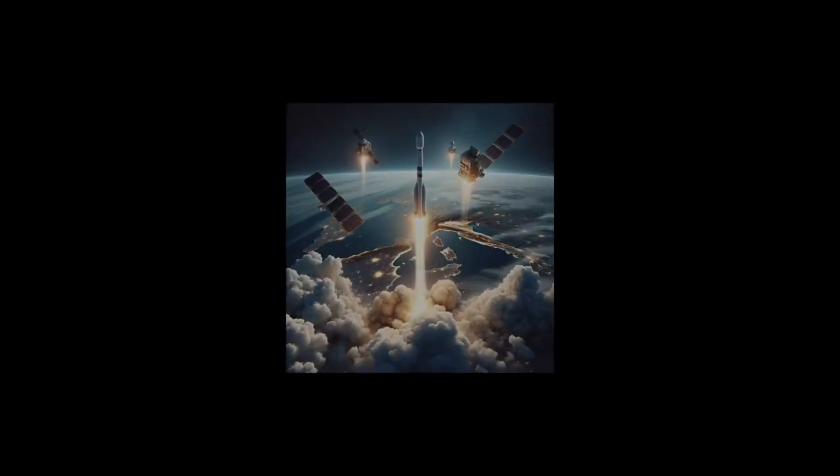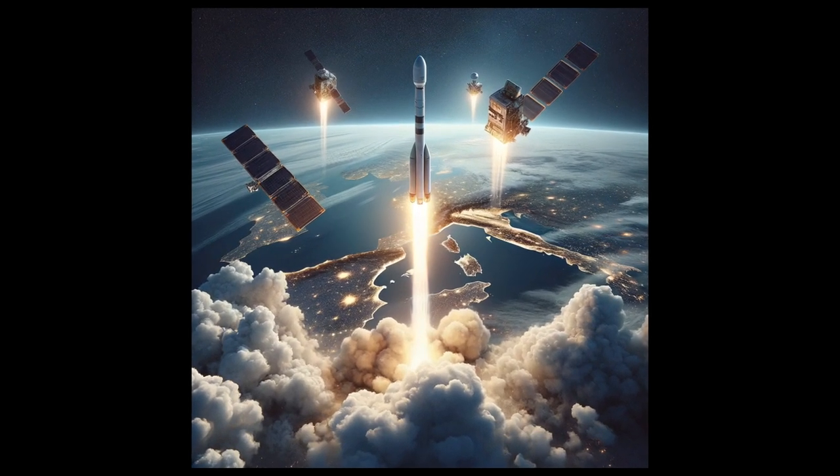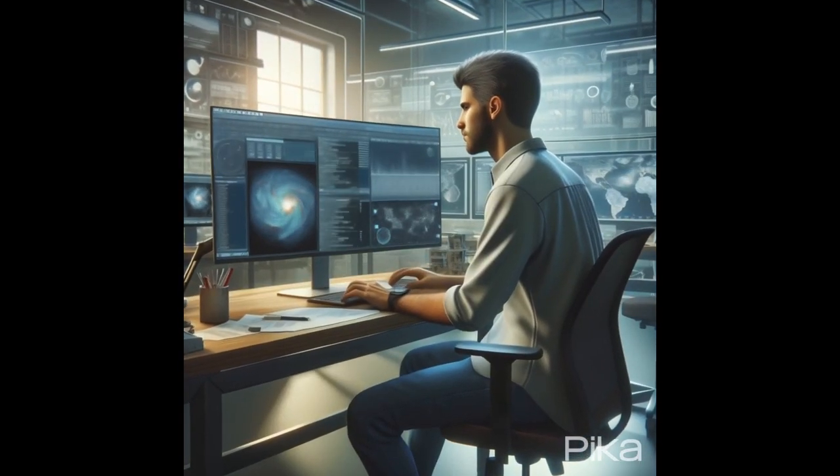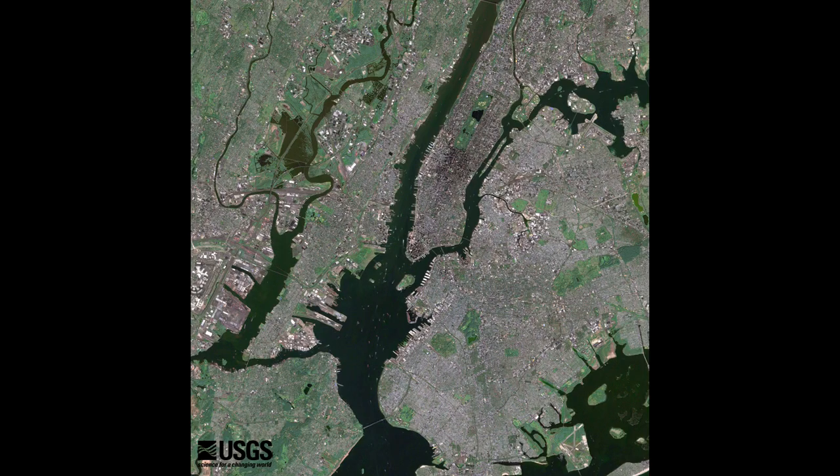Our adventure starts in 1972 when the first Landsat decided to take a trip around earth. Since then, Landsat and its space buddies have been playing a giant game of I Spy, spotting everything from the greenest forests to the biggest cities.